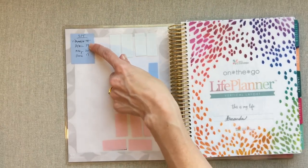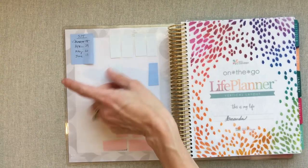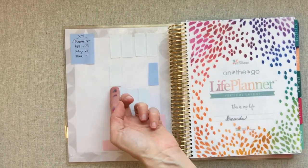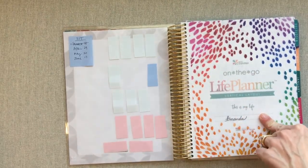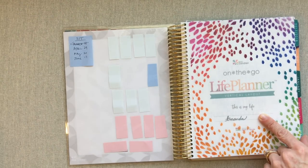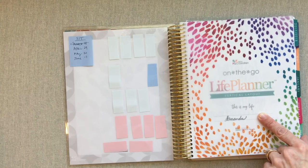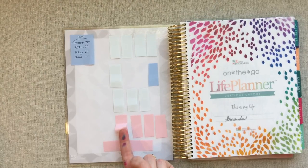These are one-and-a-half by two inch sticky notes. I cut them into thirds — just two cuts — then stick them with the sticky part at the top so I can grab them really easily. I use them on my wall calendar in front of my desk in the kitchen too, so if anything changes with events they can be easily moved or changed up.